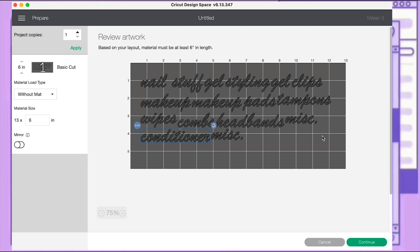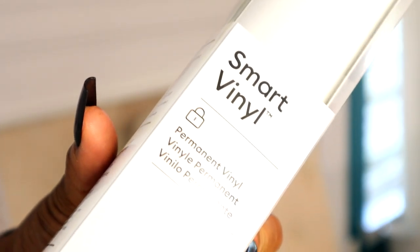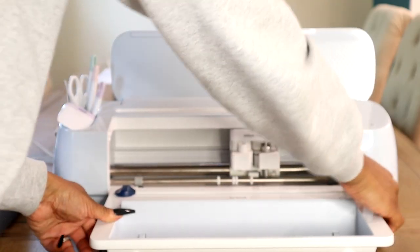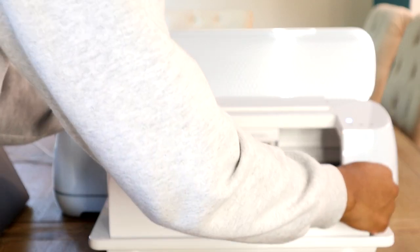Cricut Design Space shows me how it's going to cut and automatically organizes the words to conserve the most space. Everything looks good so I press continue. For materials I'm using smart vinyl — permanent vinyl. With smart vinyl you don't need to use a mat, but I do like to use the roll holder.